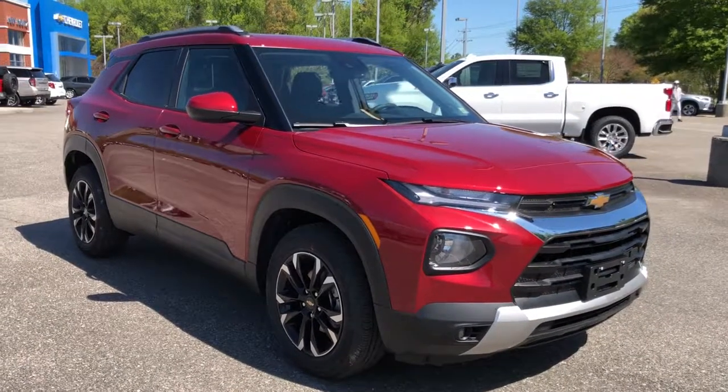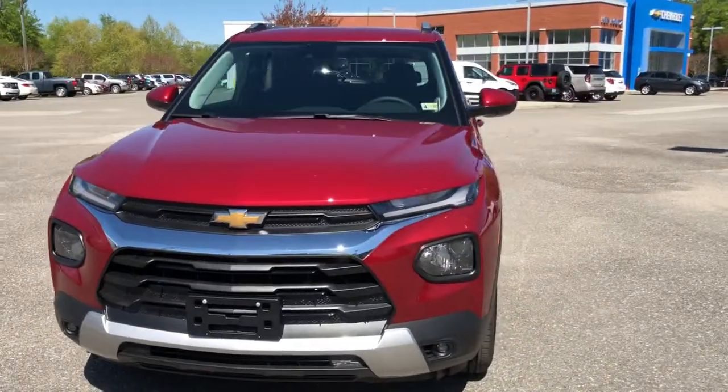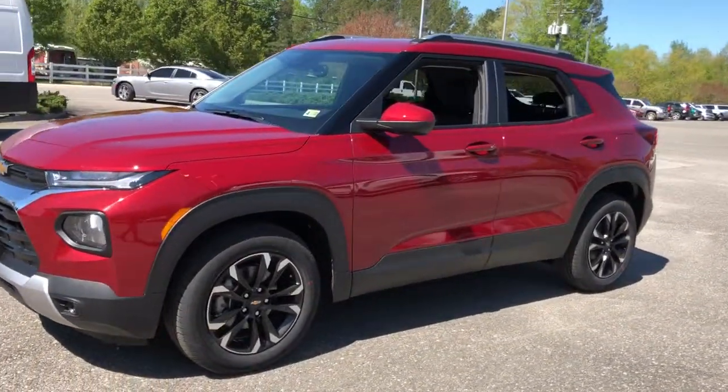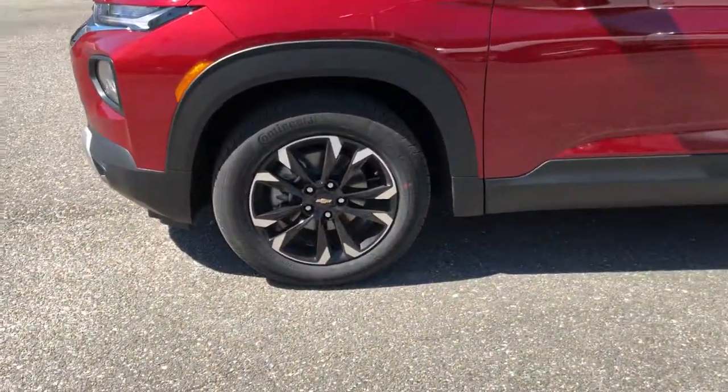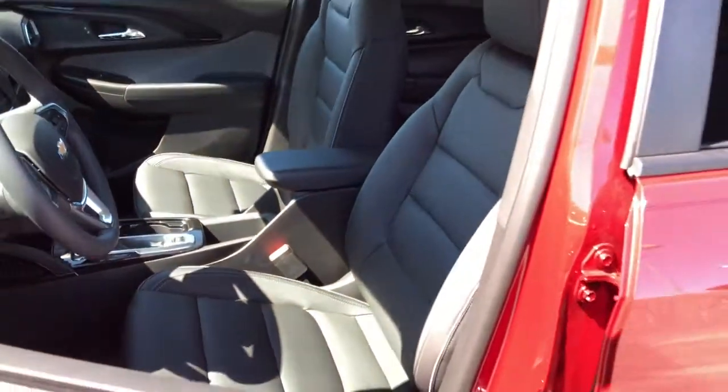Enjoy the view of this 2021 Chevrolet Trailblazer. You deserve a ride that was designed with your needs in mind. The time is right to take advantage of the technology, performance, and creature comforts this vehicle has to offer. The following are some of this vehicle's highlighted options.